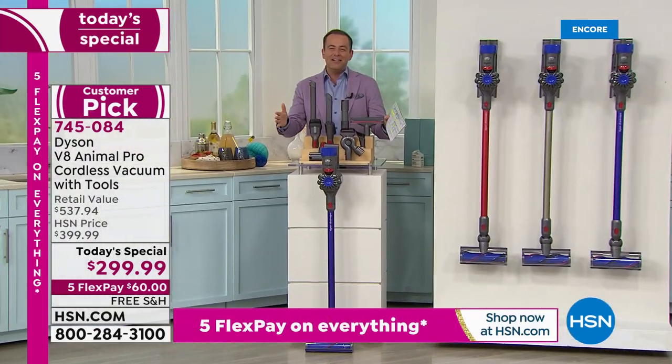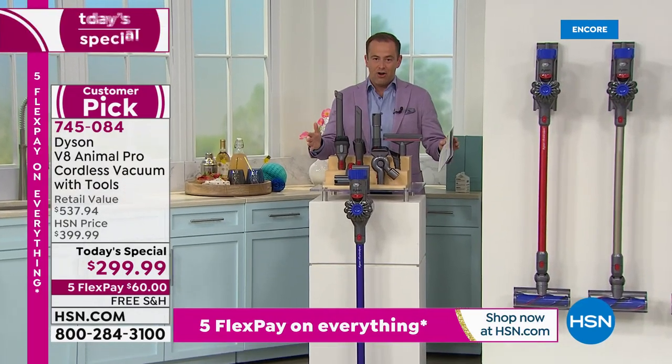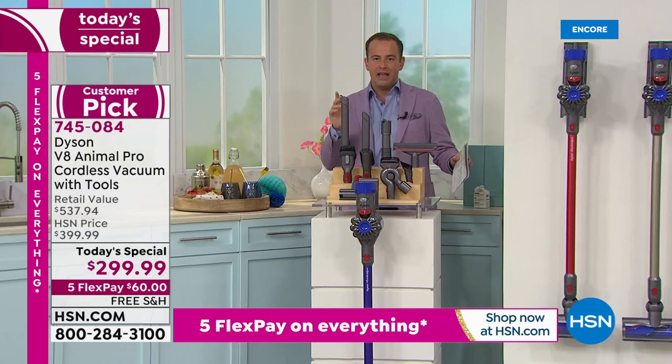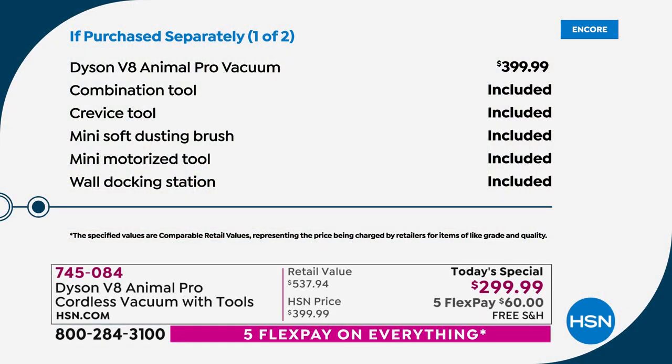We're going to include a full suite of tools adding up to nearly another $150 — every tool you could possibly need: to do the air vents, to do the baseboards, to do the stairs, to do the rugs, to do the runners.